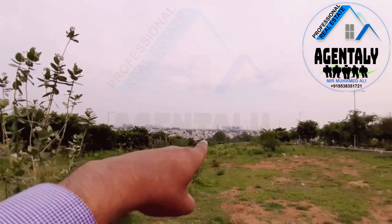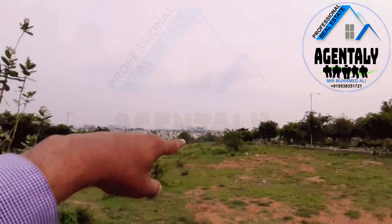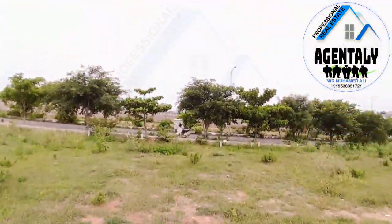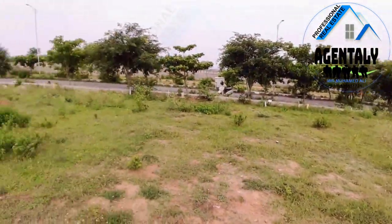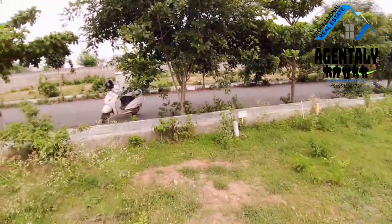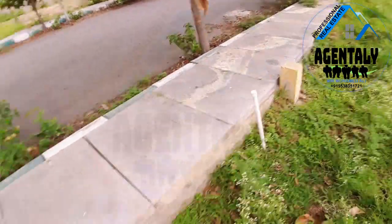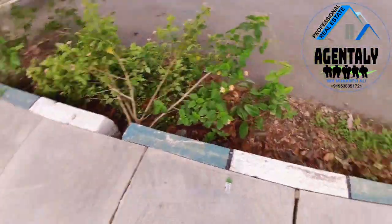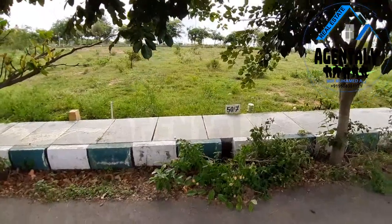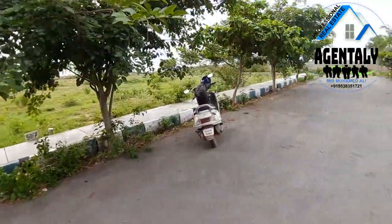Out of this layout, that tree marks the 80 feet road, which is the entrance of the layout. This is the site — 45 by 30. There are tar road facilities, drainage facilities, underground electric cable, water facilities, and very good pavements and footpaths. This is the west-facing 50 by 7 site, with a 30-foot road width.